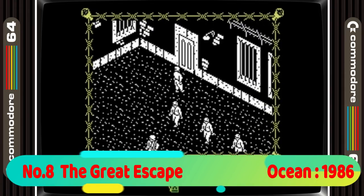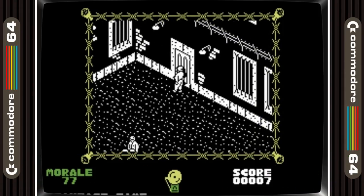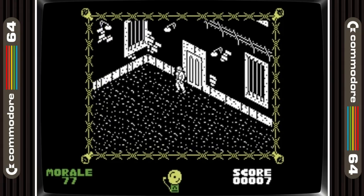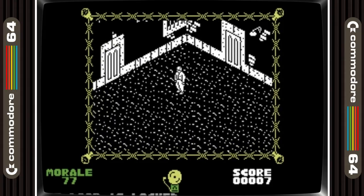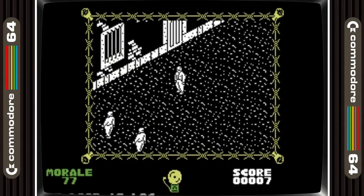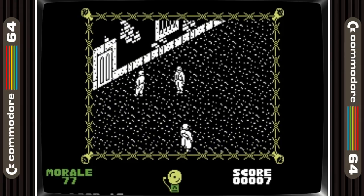8th place is taken by The Great Escape. This was another game that came with the Hollywood pack and it's one that frustrated me endlessly as a kid. While it is a Spectrum port, that actually works for this game giving it the atmospheric feel of a prisoner of war camp. Later in life I picked this back up and it's a great game that will have you playing it for ages and using a bit of grey matter on the way.